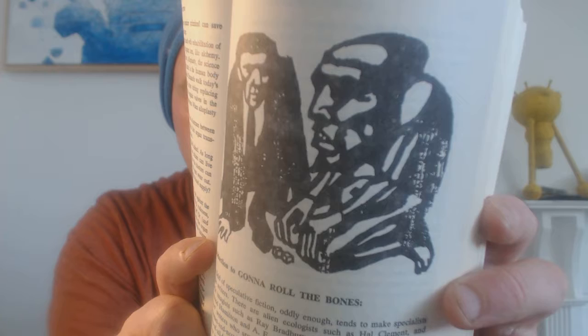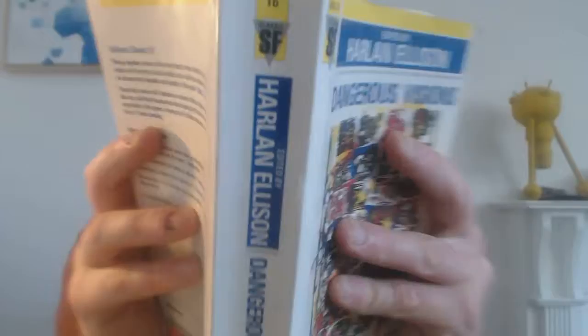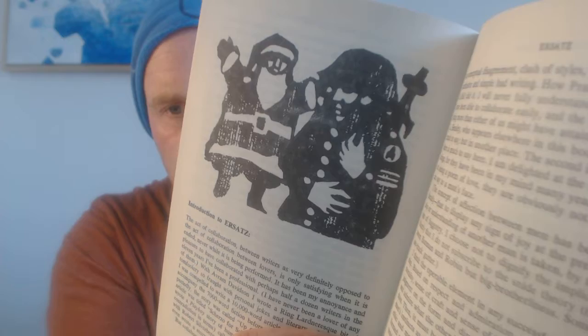Just look at that image without even reading the story — it makes you think of so many different things. Here's another one called 'Ersatz.' I can't remember what the story is about, but it's got a Santa Claus and I think a German soldier. Really striking imagery.